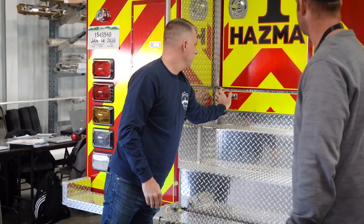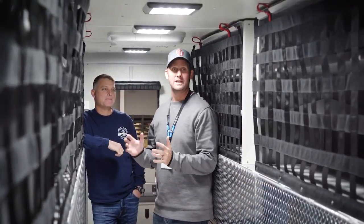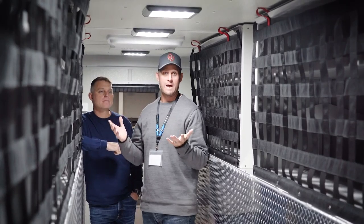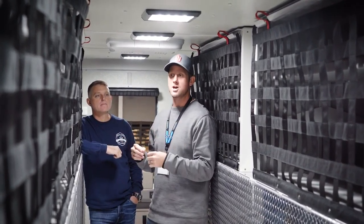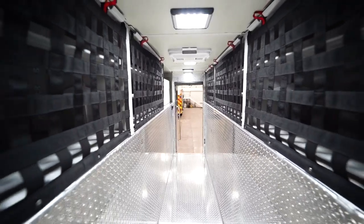That brings us inside to the walkthrough. One of the features about this truck that we really liked was the walkthrough. One of the things we talked about while building this truck was to have a walkthrough for more climate control. We have two HVAC units on top that are cooling this. So all our PPE, our Level A suits, Level B suits, and a lot of our hazmat meters can be inside in a climate-controlled environment.